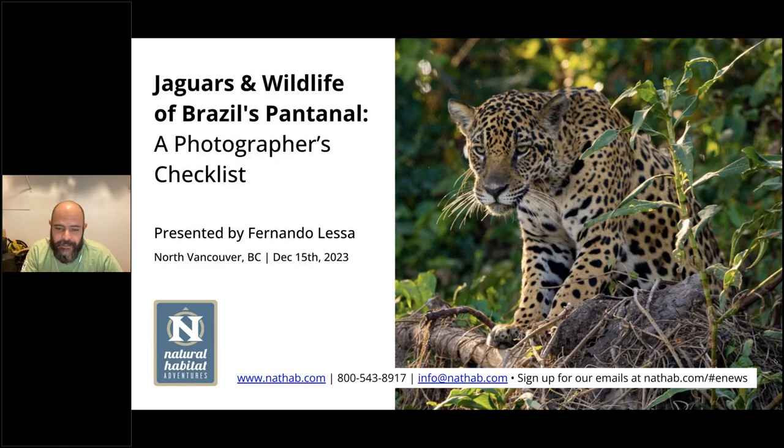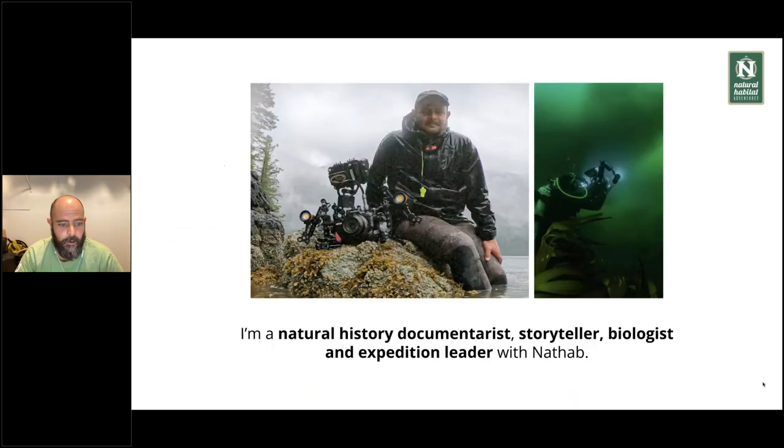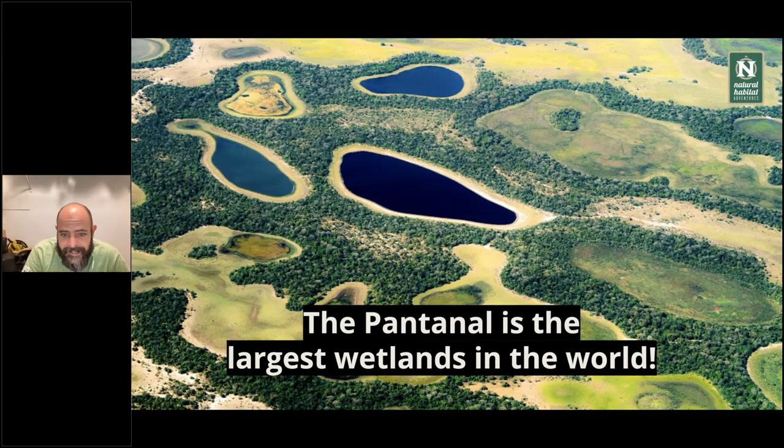Get some amazing images because the Pantanal is really a remarkable place. I'm a natural history documentary storyteller, biologist, and I'm expedition leader with Nathab. I've been guiding with Nathab for some time and I guide primarily in the Pantanal. The Pantanal is the largest wetlands in the world, so it's an amazing place. The wildlife is abundant in all sorts, forms, and shapes you can never imagine — from birds, mammals, small, big, large. It's an amazing place.